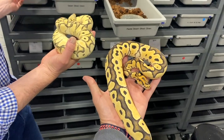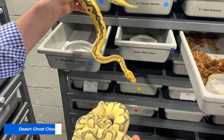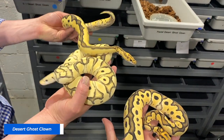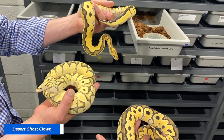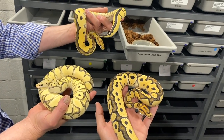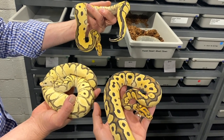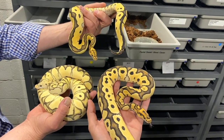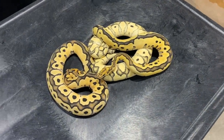Amazing - her sister here as well. See how they retain their brightness and they almost seem to get brighter every shed. This is definitely a project of the future. There's so many double recessives right now that are going to be huge, and I think everybody kind of knows at this point - the cat's out of the bag - Desert Ghost Clowns are just so great.